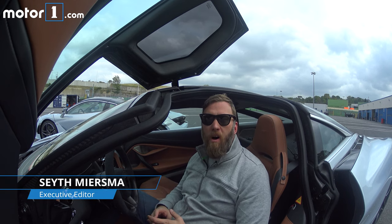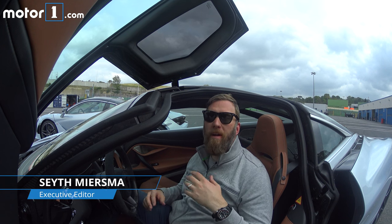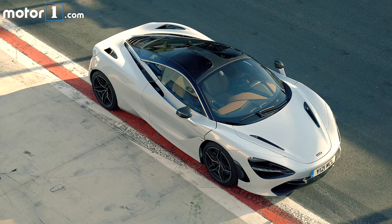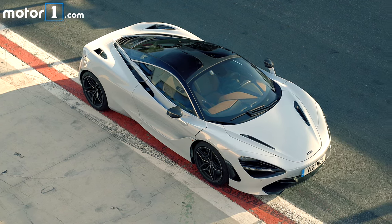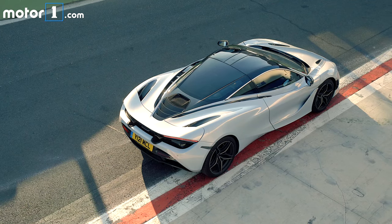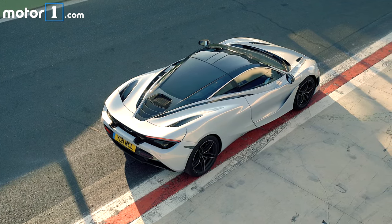Hey folks, this is Seth Meersman with Motor1, and I'm just outside Rome at the Vallelunga circuit. I'm here with the very exciting 2017 McLaren 720S. For those of you that may have missed the coming out party at Geneva, why don't I start by giving you the basic information about this sexy piece of machinery.